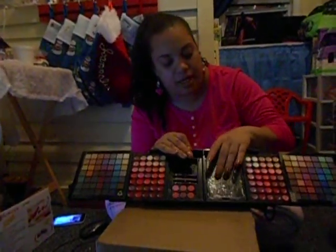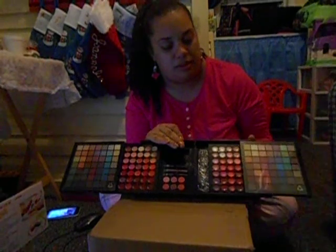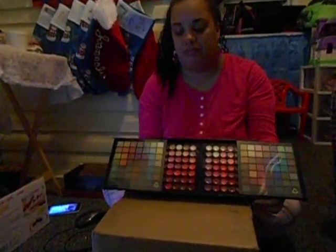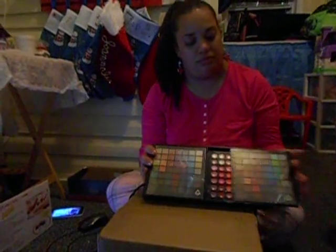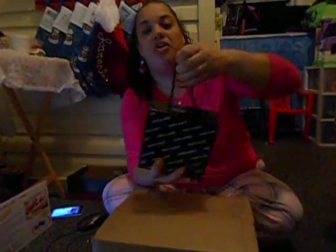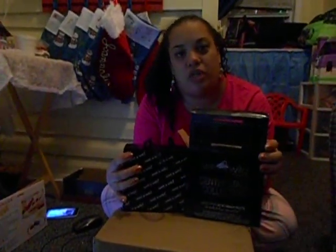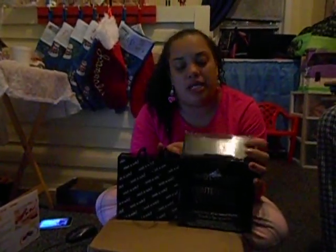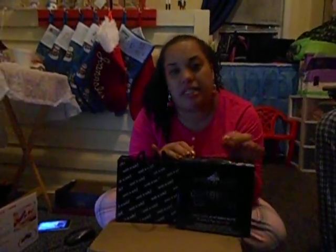So this is it. And then you close it one way, two ways. Here we go. That's nice. That's it, and you're on the go. I hope you guys enjoyed my limited edition makeup palette from Wet n Wild. These only come out during the holiday season.